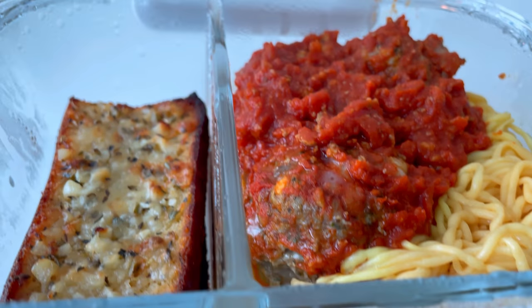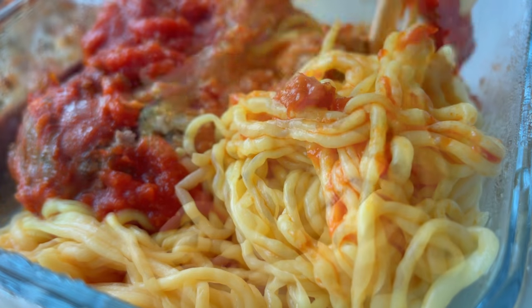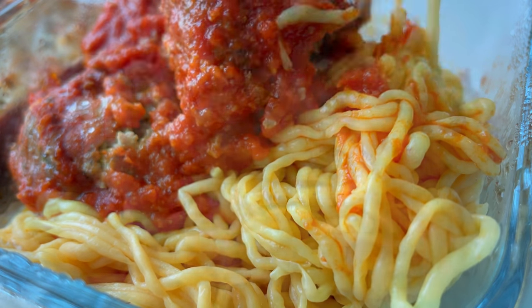This is lunch for day two. I'm having spaghetti and meatballs again. My co-workers who are not following the keto diet were not aware that this was a keto meal until I told them.